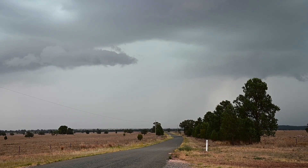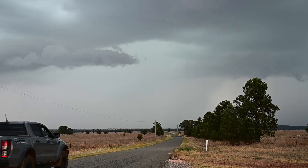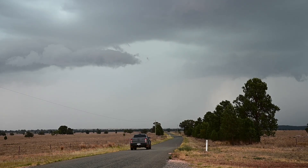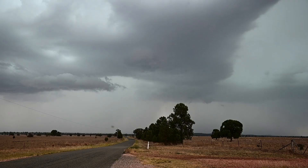Yeah, we're filming the lightning. There's going to be a couple of close ones soon.